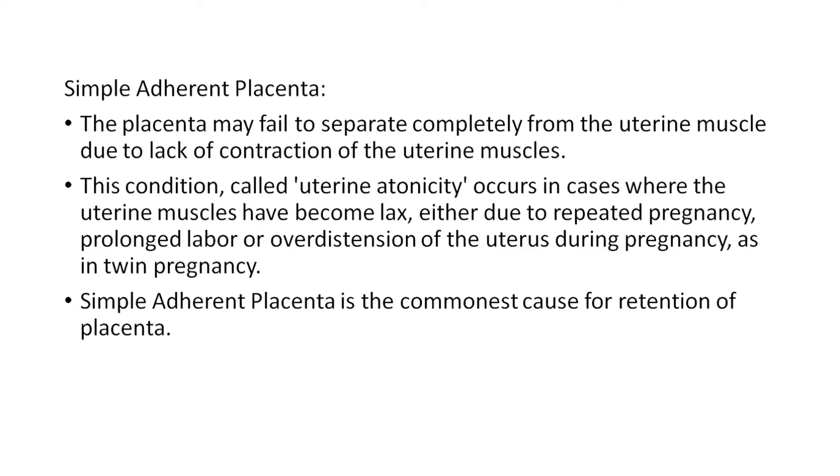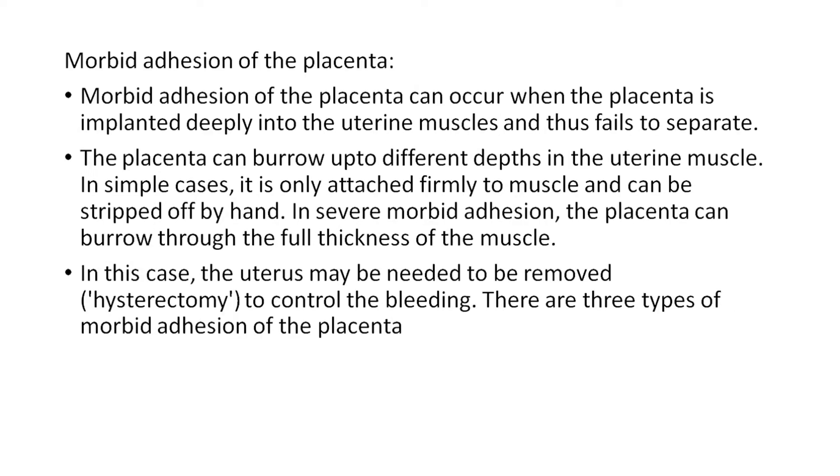Simple adherent placenta is the commonest cause for retention of placenta. Morbid adherent placenta can occur when the placenta is implanted deeply into the uterine muscle and thus fails to separate. The placenta can burrow up to different depths in the uterine muscle. In simple cases it is firmly attached to the muscle and can be stripped off by hand. In severe cases, morbid adherent placenta can burrow through the full thickness of the muscle, requiring hysterectomy to control bleeding.